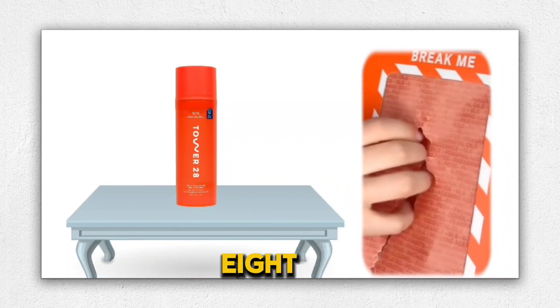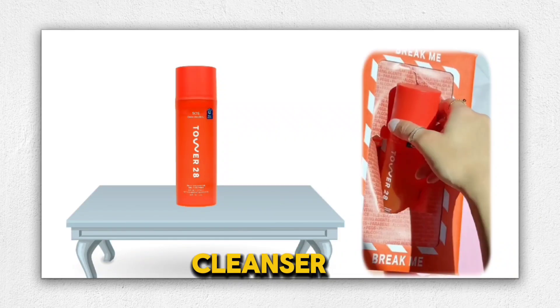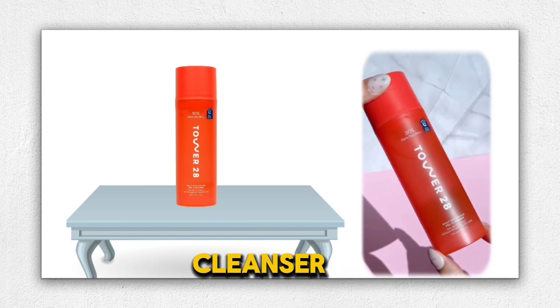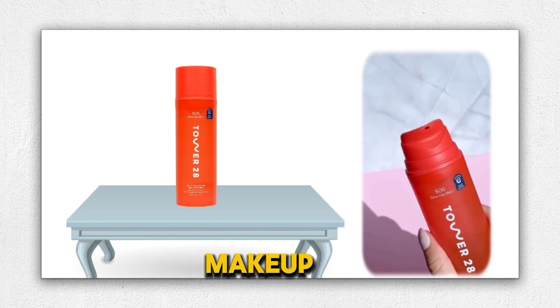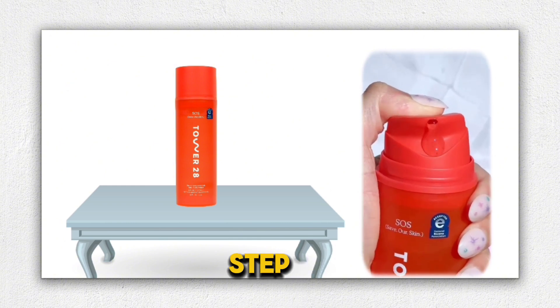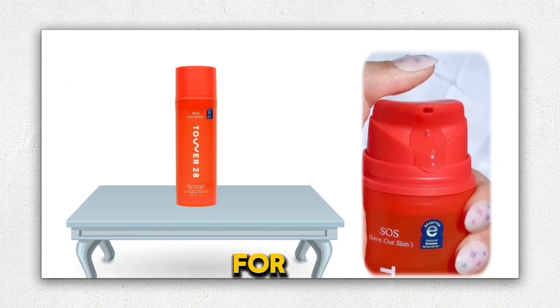I recently tried the Tower 28 SOS Daily Balancing Gel Cleanser, and I'm thoroughly impressed with its performance. This cleanser has the power to remove makeup, SPF, oils, and dirt in just one step, making it incredibly efficient for my skincare routine.